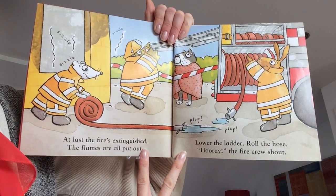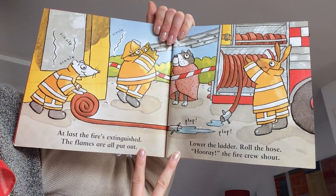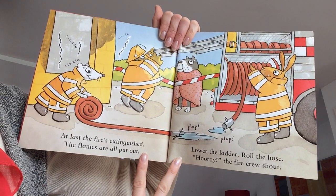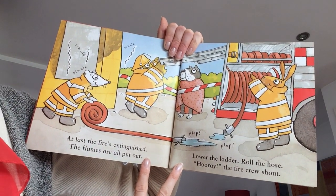At last the fire's extinguished. The flames are all put out. Lower the ladder. Roll the hose. Hooray! The fire crew shout.